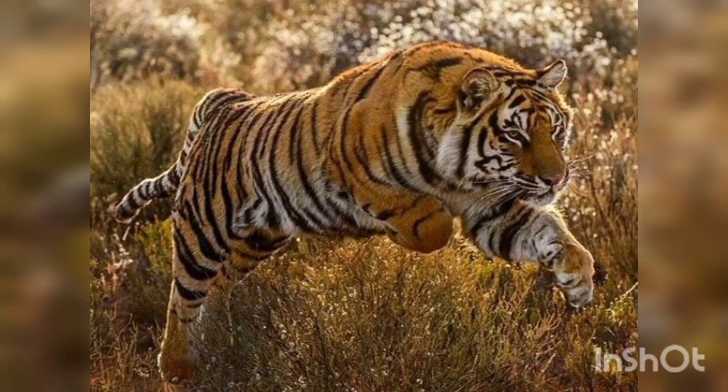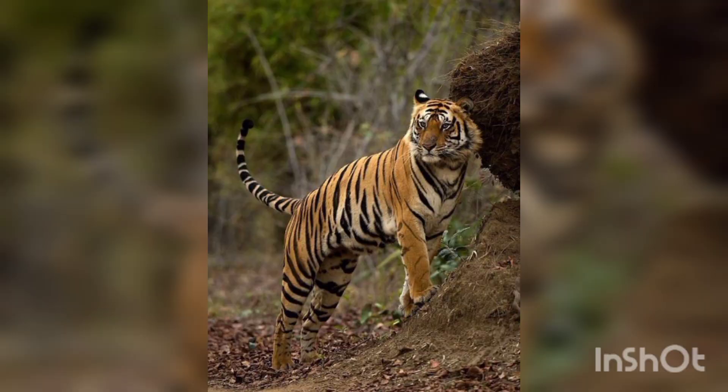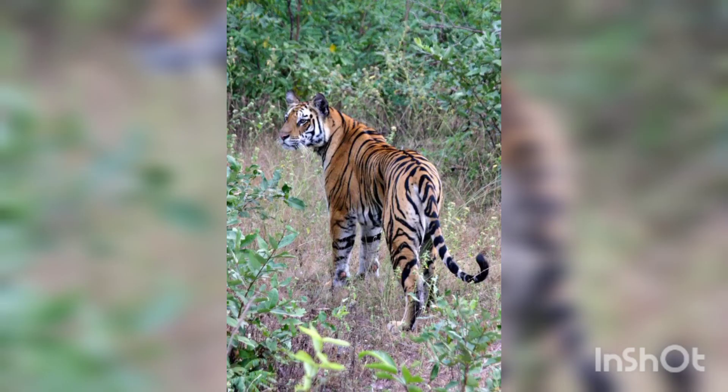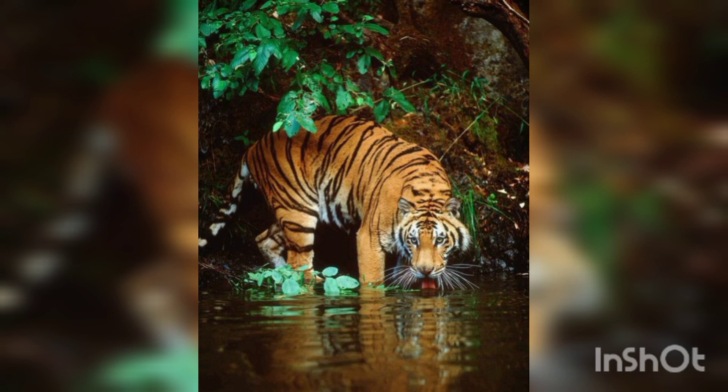Due to the size and power of the Bengal tiger, it has no natural predators in its native environment. Humans who hunt the Bengal tiger and habitat loss are the only threats. It is estimated that less than 2,000 Bengal tigers are left in the world.